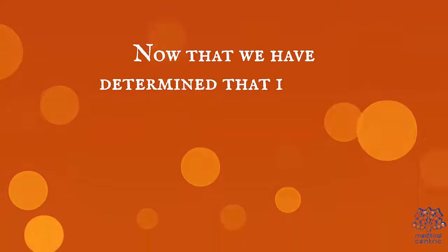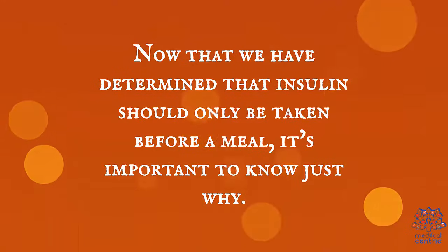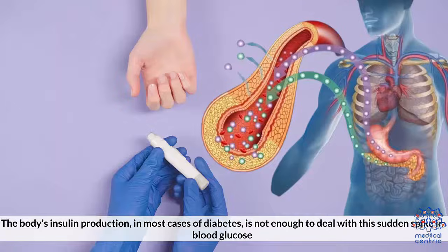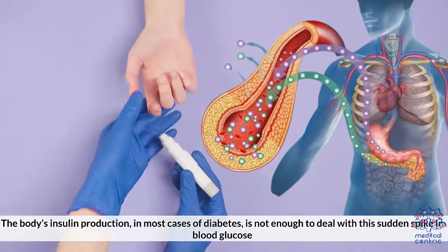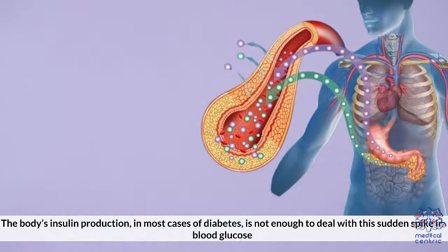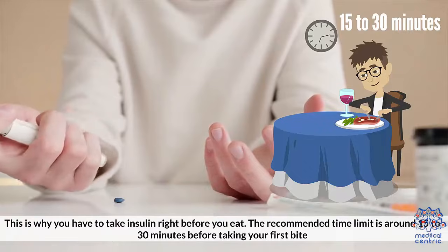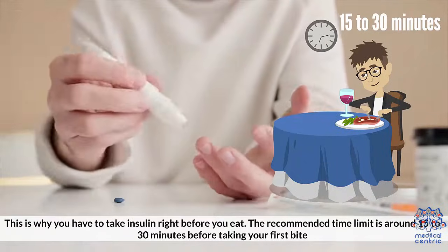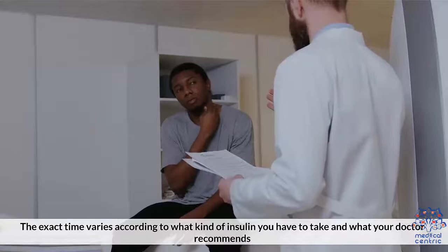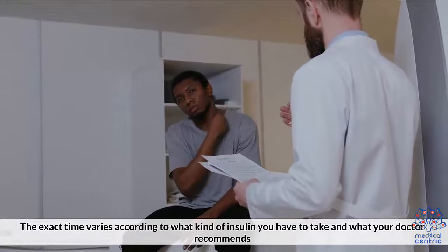Now that we have determined that insulin should only be taken before a meal, it's important to know just why. Blood sugar starts rising as you are eating, and the body's insulin production, in most cases of diabetes, is not enough to deal with a sudden spike in blood glucose. This is why you have to take insulin right before you eat. The recommended time limit is around 15 to 30 minutes before taking your first bite, though the exact time varies depending on the kind of insulin you take and what your doctor recommends.